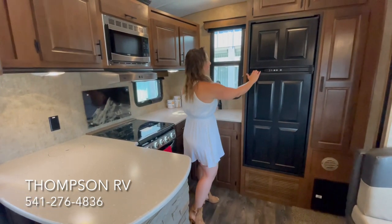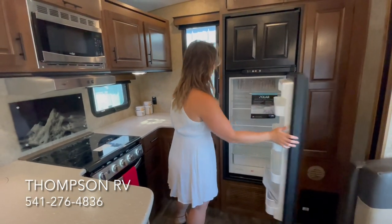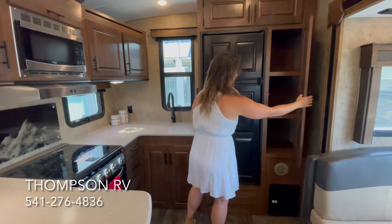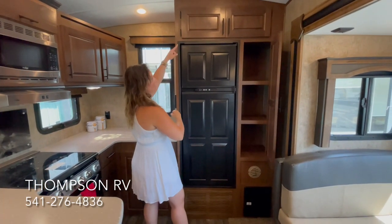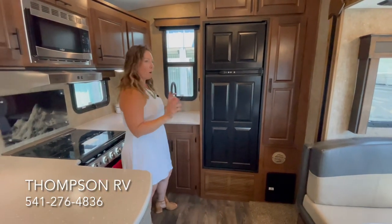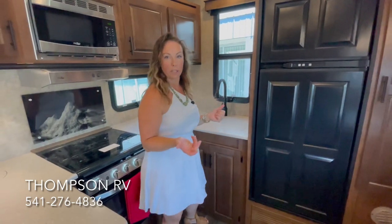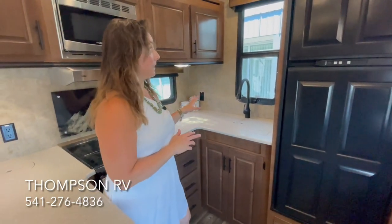Back here you're going to have the Norcold eight cubic foot refrigerator, which is gas and electric. You're also going to have a nice pantry over here and extra storage that's super deep up top — you might need a step stool to get to that. There's also a nice big window so that if you're at the sink you can see out back behind your trailer, and then a small window on this side that'll help with ventilation.